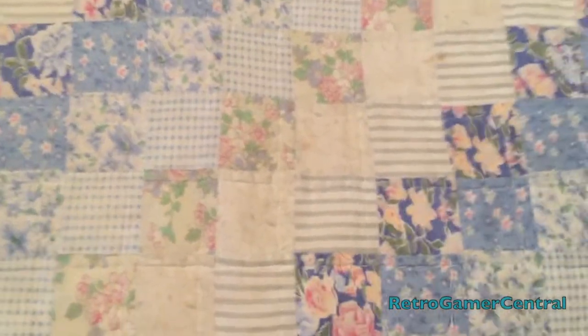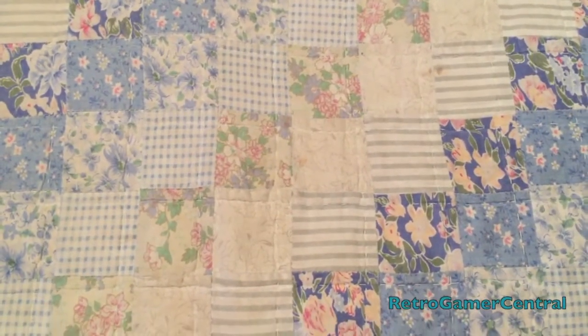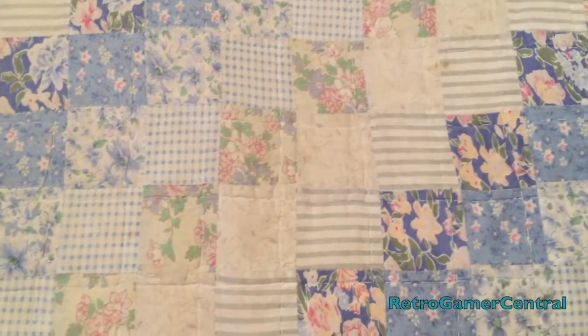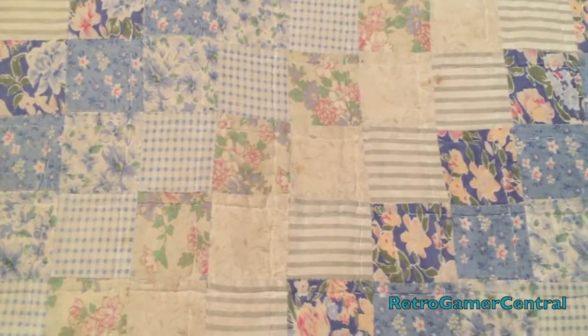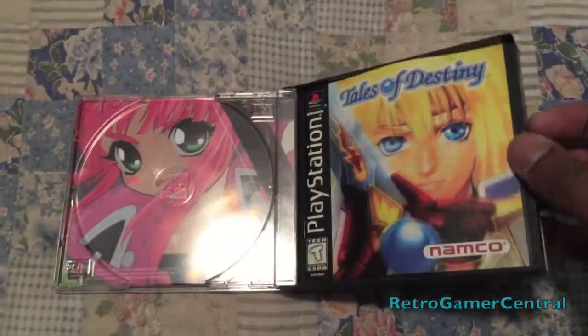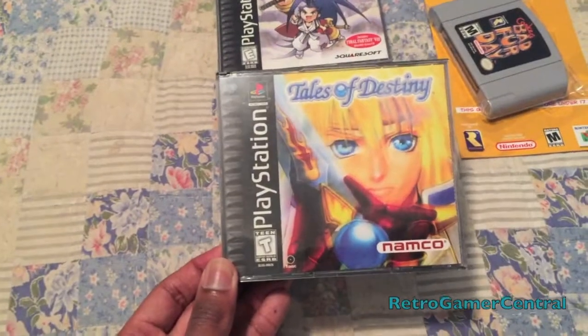And to wrap this video up, a pretty expensive PlayStation 1 game. I've seen it before in stores but it didn't have its manual, and I don't collect disc-based games without the manual — if it's not complete and it's a disc-based game, I don't want it. But happy to run across it. Paid a little bit for it, to say the least. But Tales of Destiny — complete. That's pretty much it for this short little pickup video. Thanks for watching. Peace.